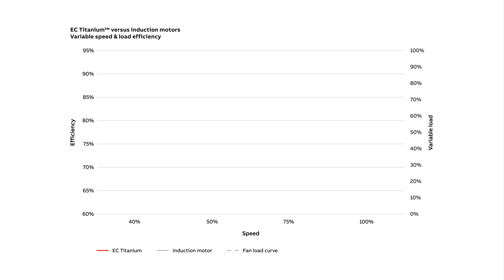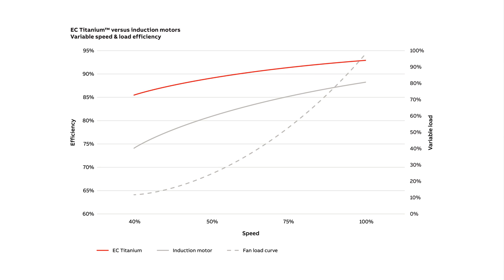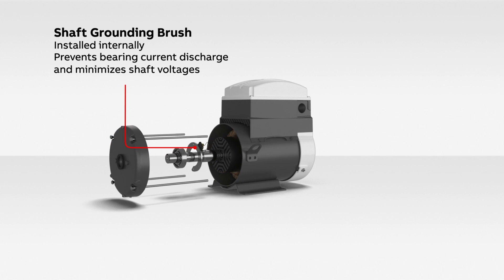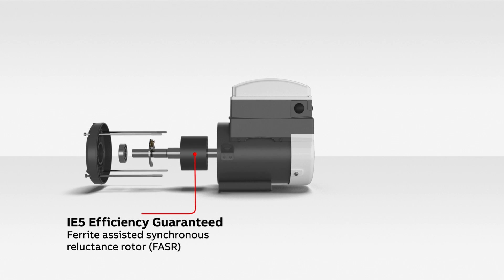Because building systems run at partial loads most of the time, simply varying speed with a drive can cut energy use by 20 to 60% compared to a fixed motor with mechanical throttling methods. However, another approach used to improve energy efficiency management is to address the primary consumer of electricity: the electric motor.